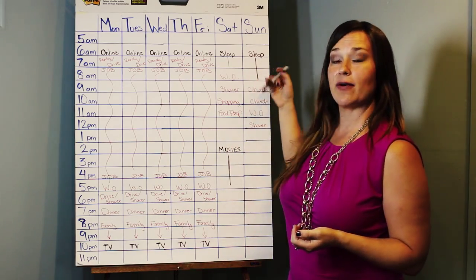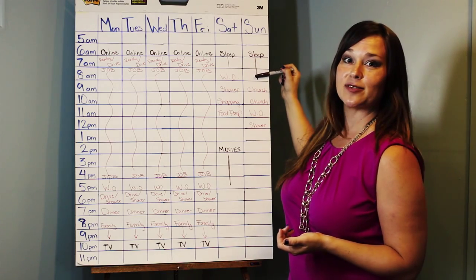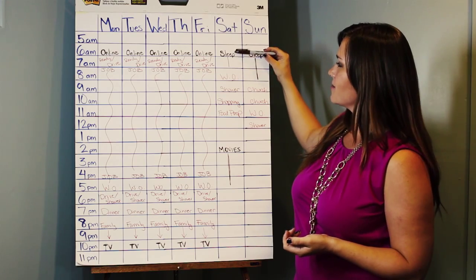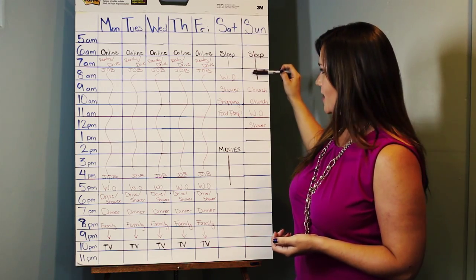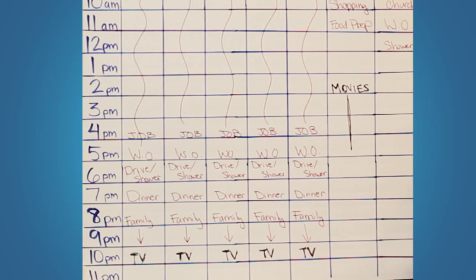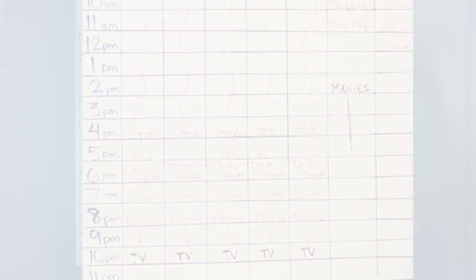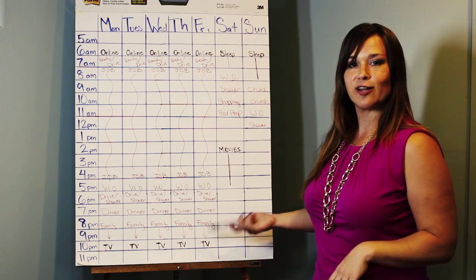Saturday and Sunday, I liked to sleep in a little bit more because I didn't want to get up so early on the weekends, so I filled in 'sleep' in those earlier time slots. And all the way at the bottom, Monday through Friday, the last couple hours of the day was just spent hanging out on the couch, watching television, just kind of unwinding — mindless activity. I went ahead and filled that in in the 10 p.m. slot — just TV, hanging out, chilling on the couch, watching television.